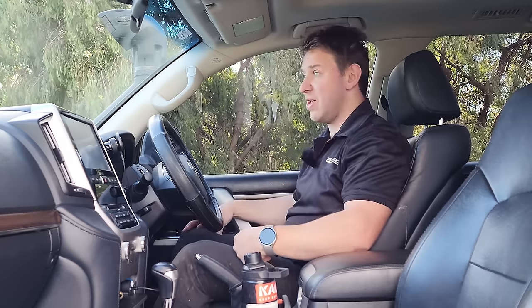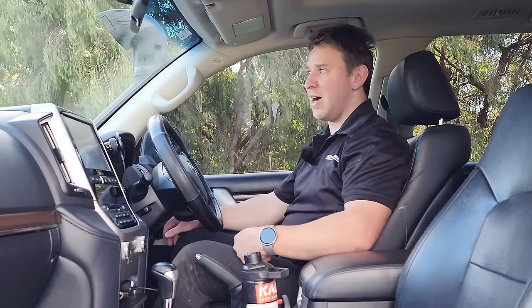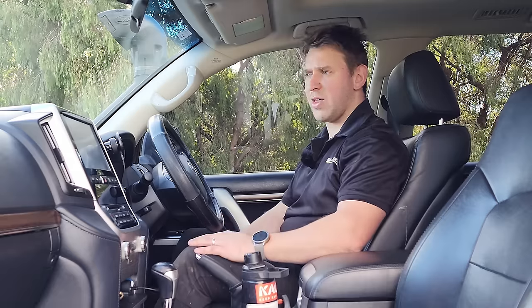That 30% increase in value reflected what I already knew — trying to replace the vehicle plus accessories would have cost a huge amount. I pushed to apply that higher valuation to my payout but they said the policy value was set at signing. I thought I had grounds for an argument, but it didn't happen.